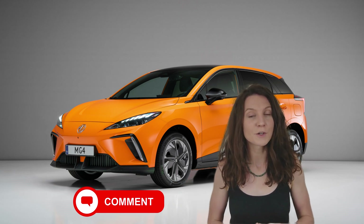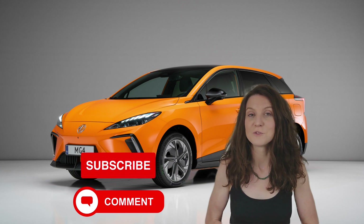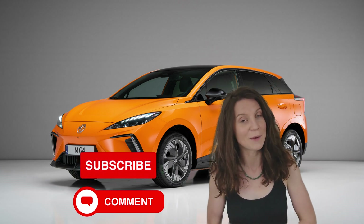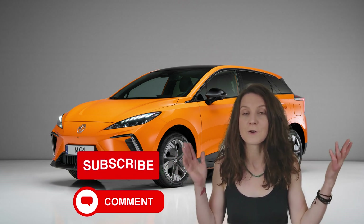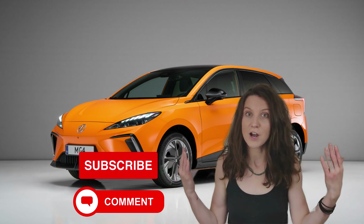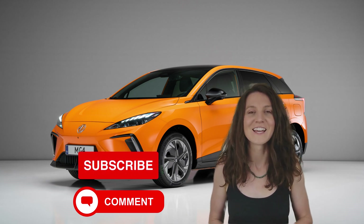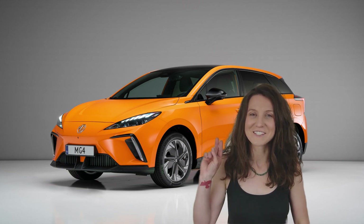If you're a new viewer, welcome to the channel — feel free to subscribe if you enjoy our content. If you're a returning viewer, as always thank you for coming back, it's wonderful to have you. Feel free to like, share, subscribe, and comment — all of that good engagement stuff. We love it. As always, thanks for coming by and until next time, you stay savvy.